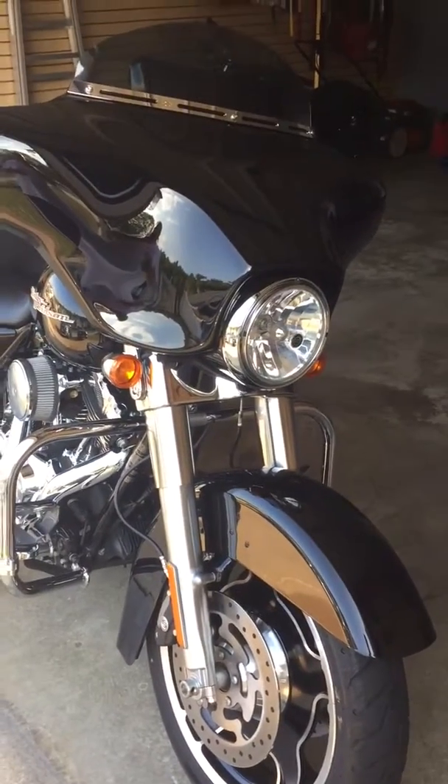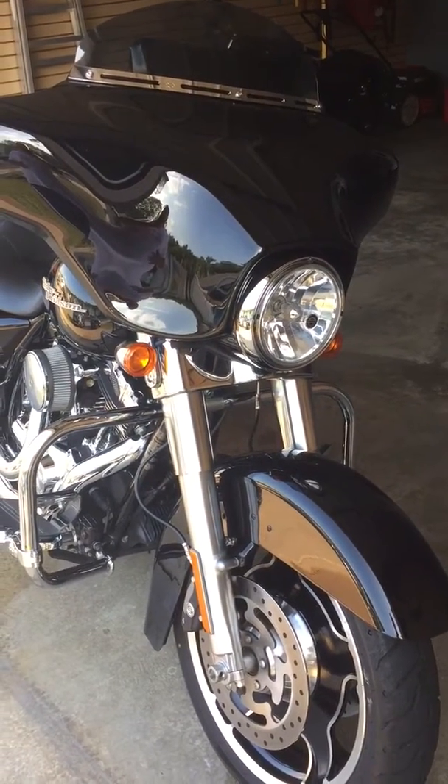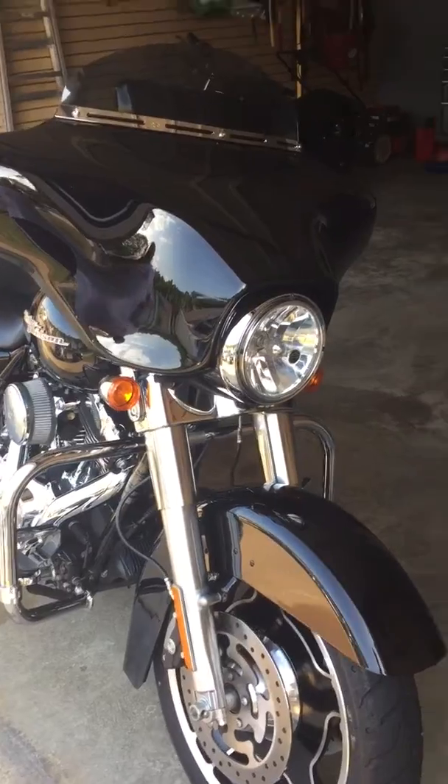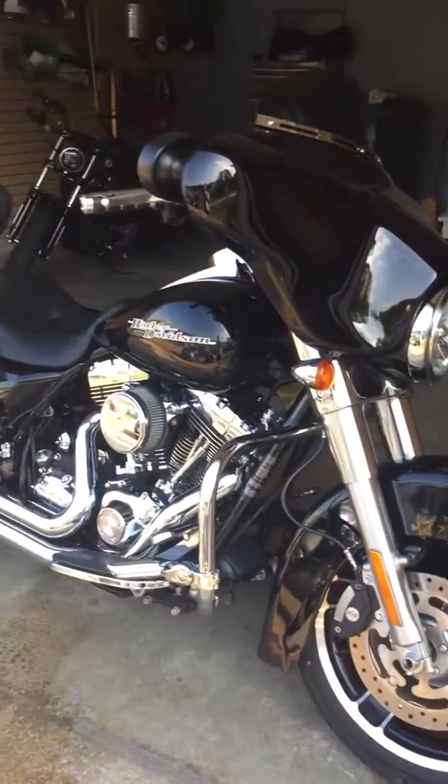This is my 2011 Harley-Davidson Street Glide that's for sale. I bought it new, hardly rode it really. It only has 3,000 miles on it. I kind of lost interest for five, six years and got real busy with work.